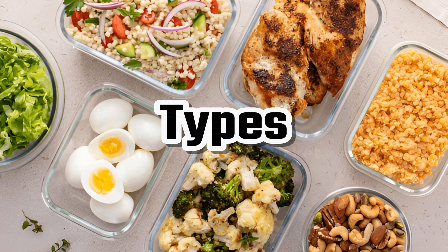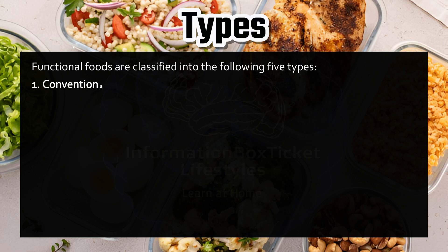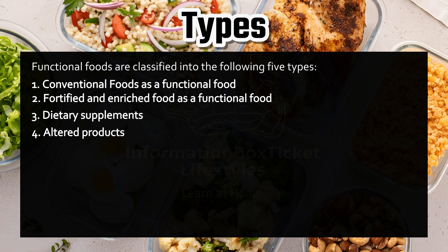Types of functional foods. Functional foods are classified into five types: one, conventional foods as a functional food; two, fortified and enriched food as a functional food; three, dietary supplements; four, altered products; and five, enhanced commodities.